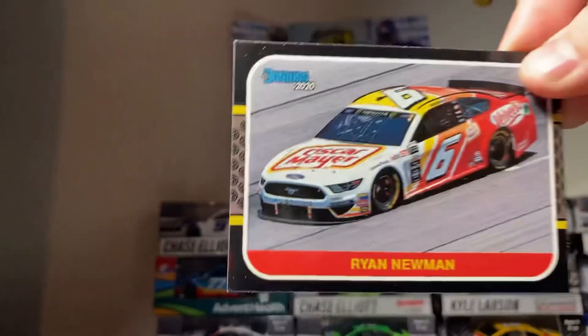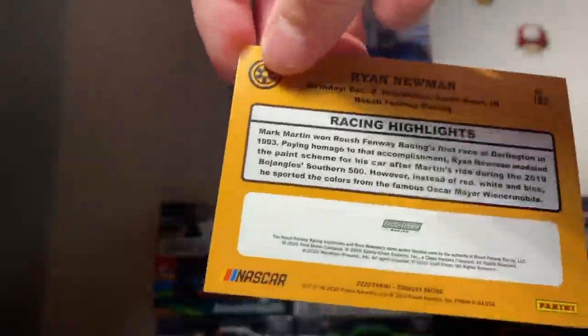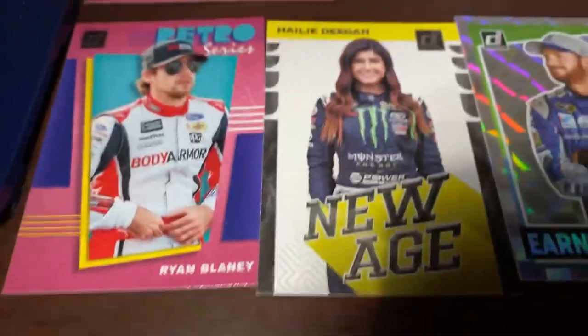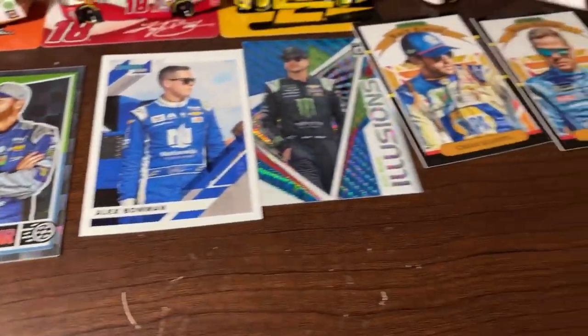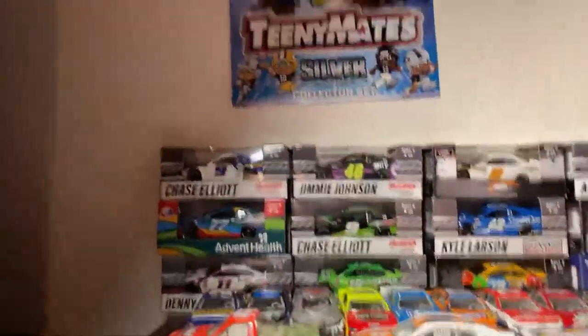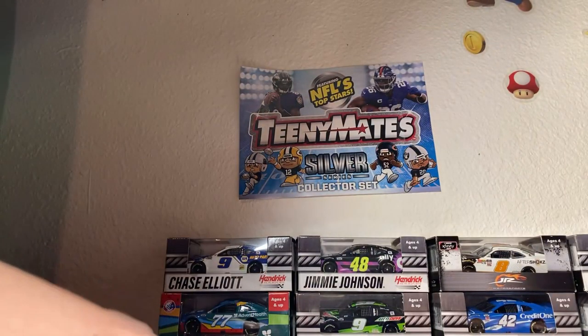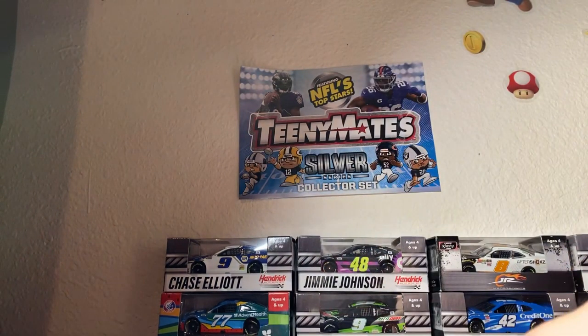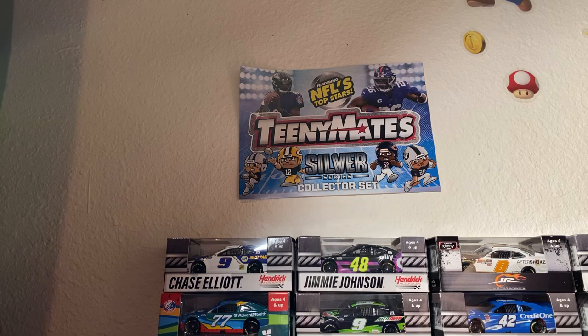And the last one — we got Ryan Newman and his throwback card. That's it for the NASCAR cards. Here are my favorite ones all laid out on the table — these are all really sick. These are my favorites — I got all the Hendrick drivers, which is my team, so I support them a lot.